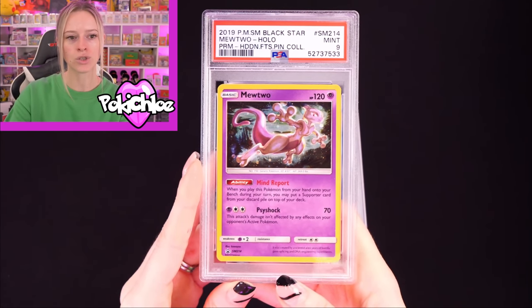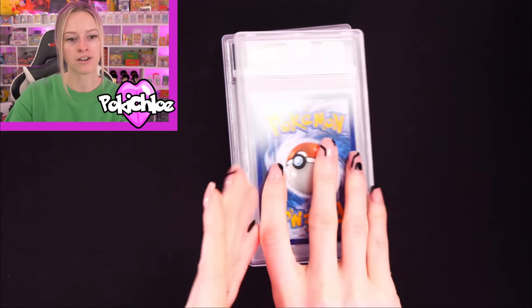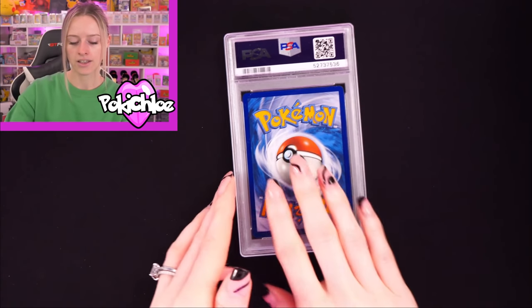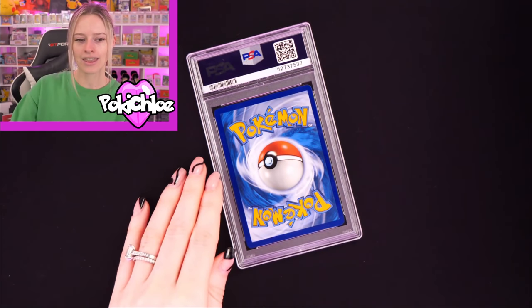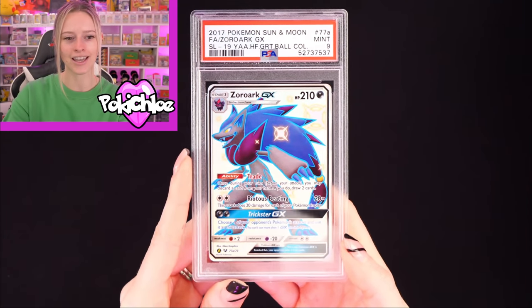Then Mewtwo in a 9. These are all the promos now from Hidden Fates — let me know what you think. We have the Mew in a 9. Then the Metagross in a 9. And then the last card: we have the Zoroark in a 9.